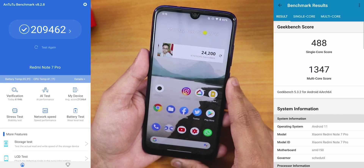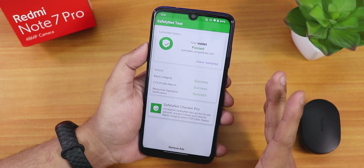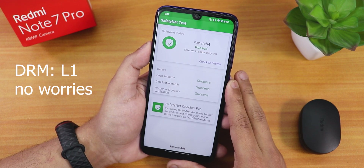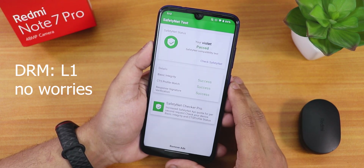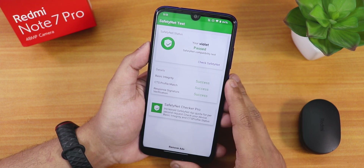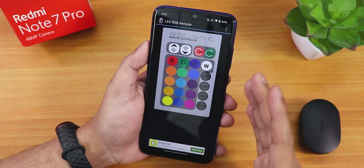Here are the AnTuTu and Geekbench scores for this ROM. Regarding banking apps, the ROM passes the safety net test right out of the box — so if you use banking apps or Google Pay, those should work without any problems.